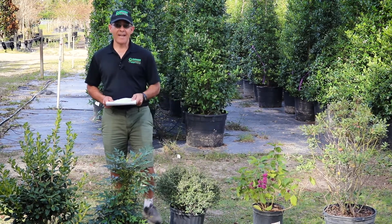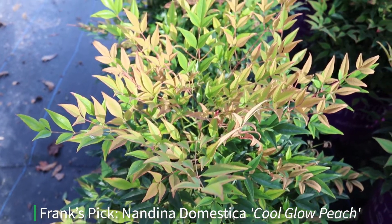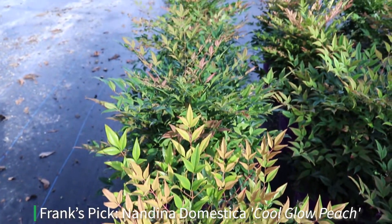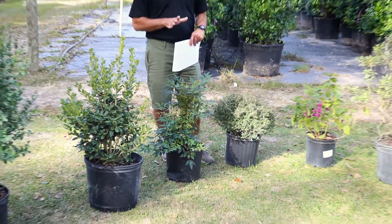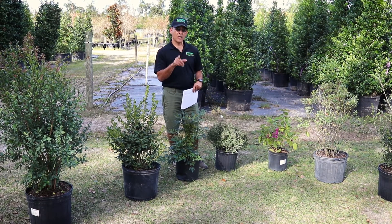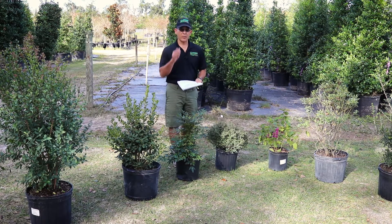Next we're going to go to a Nandina, or Heavenly Bamboo. This particular variety doesn't show berries, but some of the older varieties do have them, so look for that. And since we've been talking about holidays, you have to put up with the Frank dad joke: why was the ghost afraid to go into the garden? Because he was afraid of the bamboo! I know, corny, but I'll be here all week.